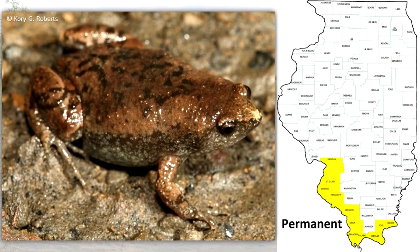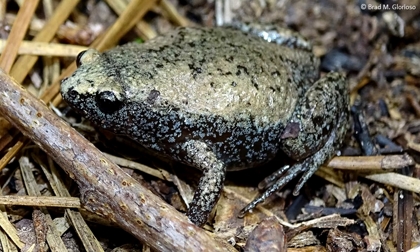This small plump toad is found only along the Mississippi and Ohio rivers in southern Illinois. The narrow-mouthed toad is a very strong, secretive burrower that hides by day under rocks, bark, rotten stumps, or other objects on the ground.